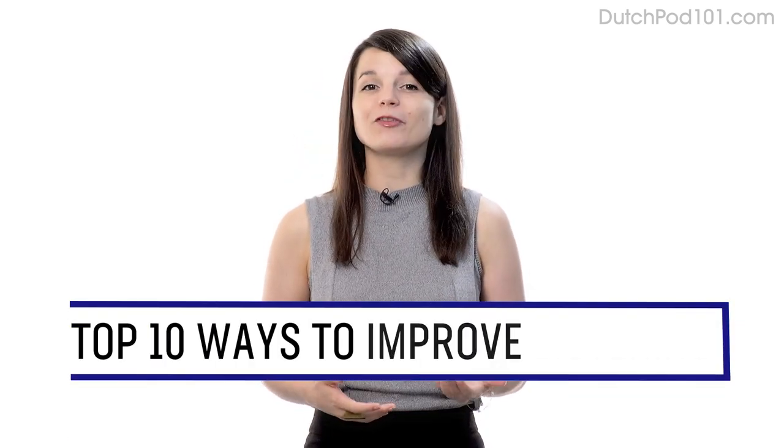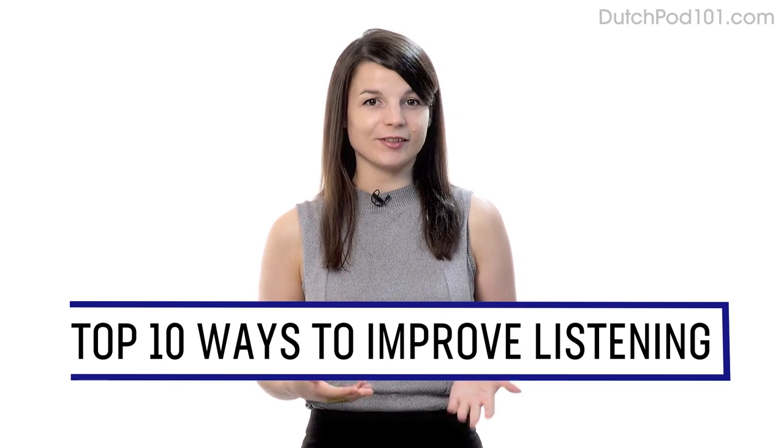Want to completely understand everything in your target language? In this guide, you'll learn the top 10 ways to improve your listening skills with our lessons. Let's begin.